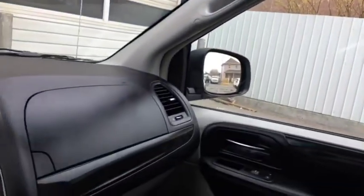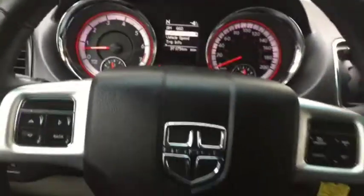Come take a look at this 2017 Dodge Grand Caravan today at Davis Dodge. Let's see if we can get you in your new ride.